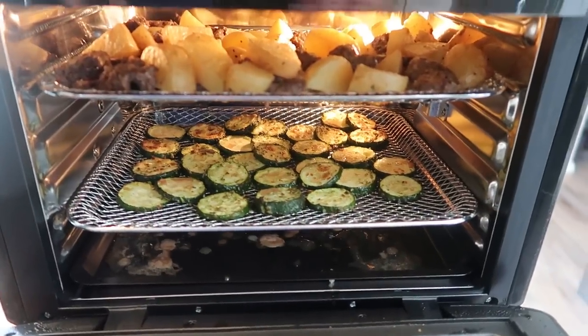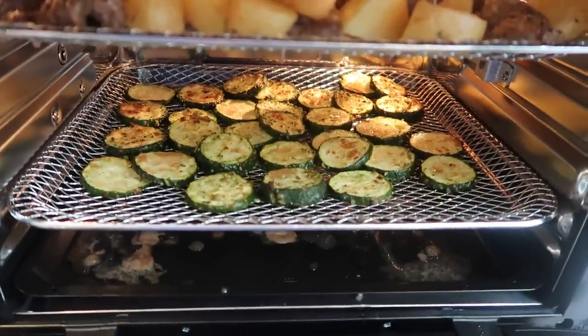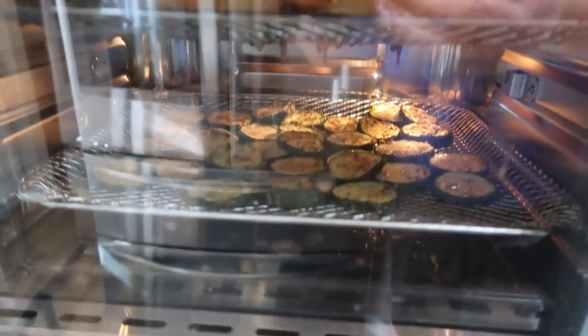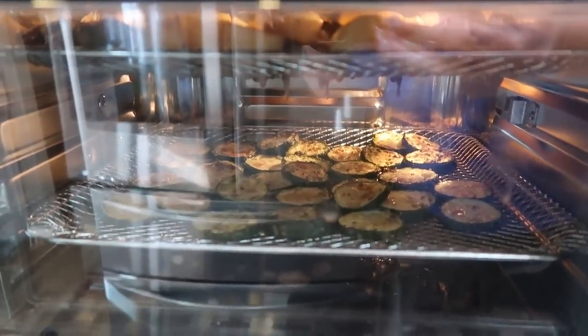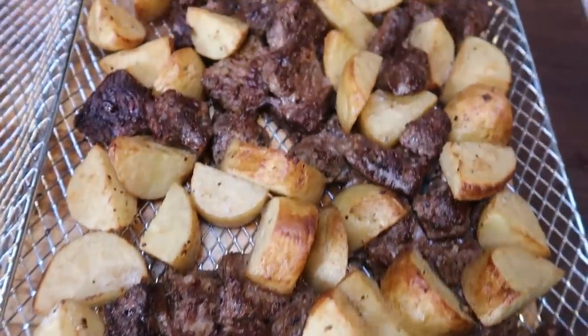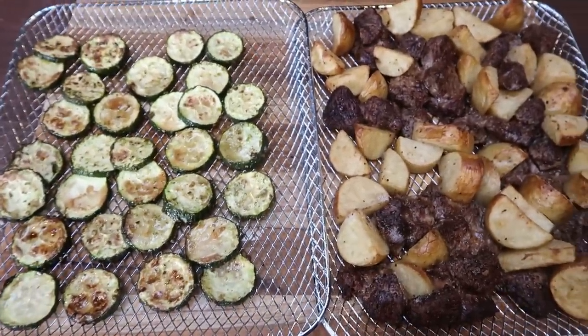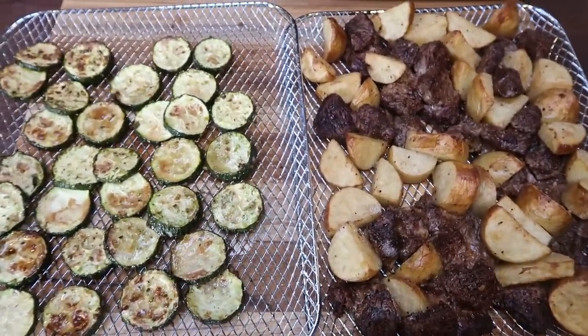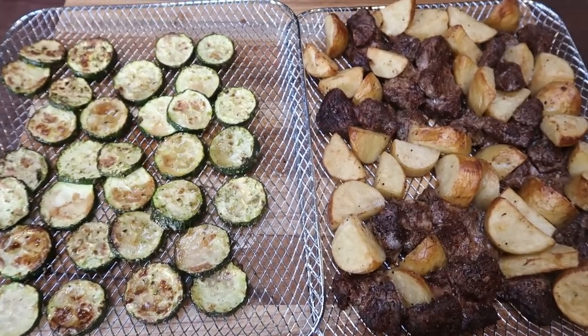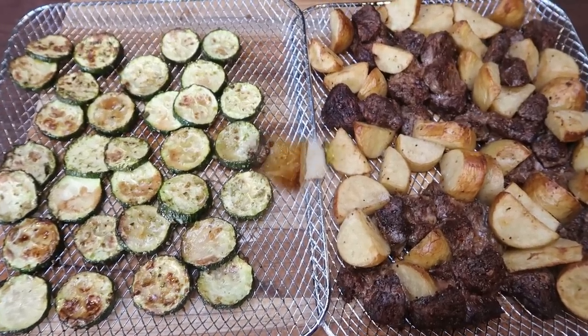I went ahead and rotated the racks about halfway through — put the zucchini on the very bottom and popped the steak on top just so the steak has a chance to cook a little more and the zucchini a little less. Dinner's out of the oven. Look at the steak and the potatoes — it looks amazing. And the zucchini. This entire air fryer dinner only makes four servings.